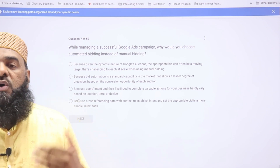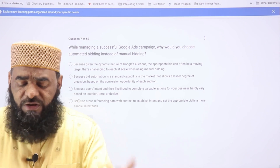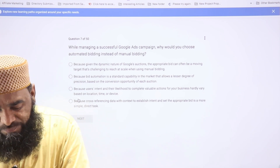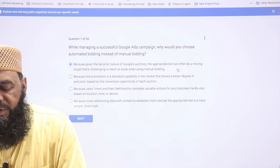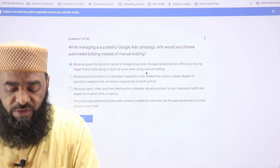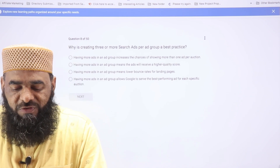The seventh question asks why you should choose automatic bidding instead of manual bidding. This is a straightforward question. The correct answer is the first option: because given the dynamic nature of Google auctions, the appropriate bid can often be a moving target that is challenging to reach at scale when using manual bidding.